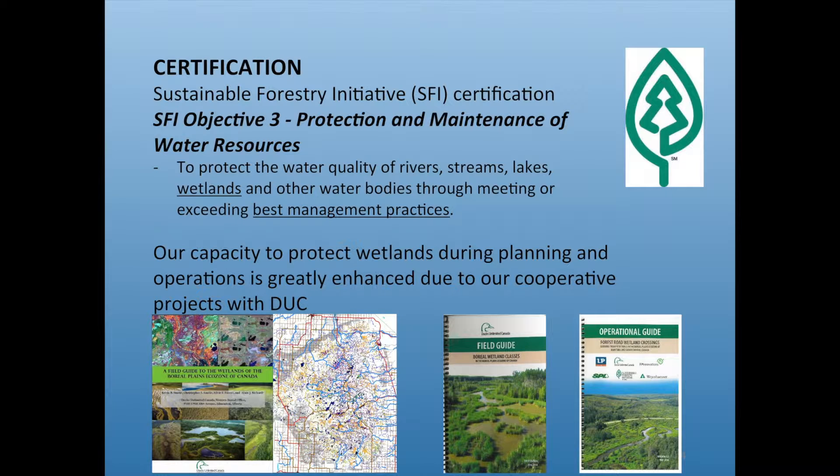Louisiana Pacific is SFI certified across all North American sites. Under the new SFI standard — updated every five years — water has always been objective three: protection and maintenance of water resources. But the definition has been expanded beyond just water to also mention wetlands. We have to protect the water quality of rivers, streams, lakes, wetlands, and other water bodies through meeting or exceeding best management practices. In Manitoba there aren't yet many BMPs, but we'll be developing and applying them, and in July we'll be audited. Our relationship with DU greatly enhances our capacity to meet this requirement.